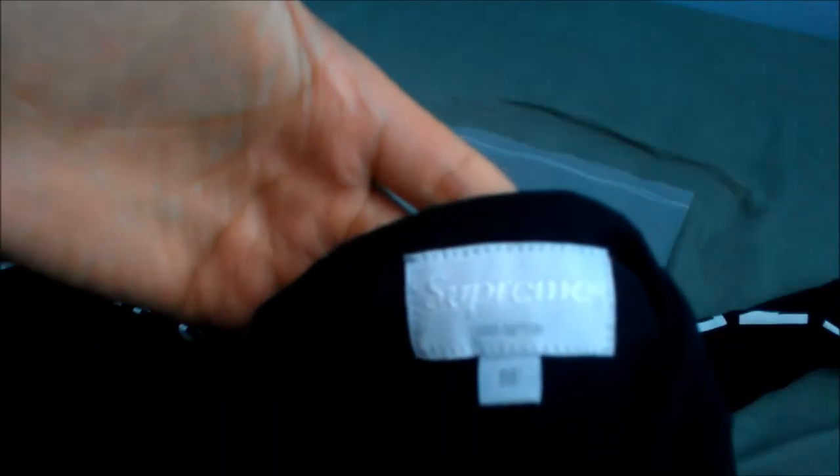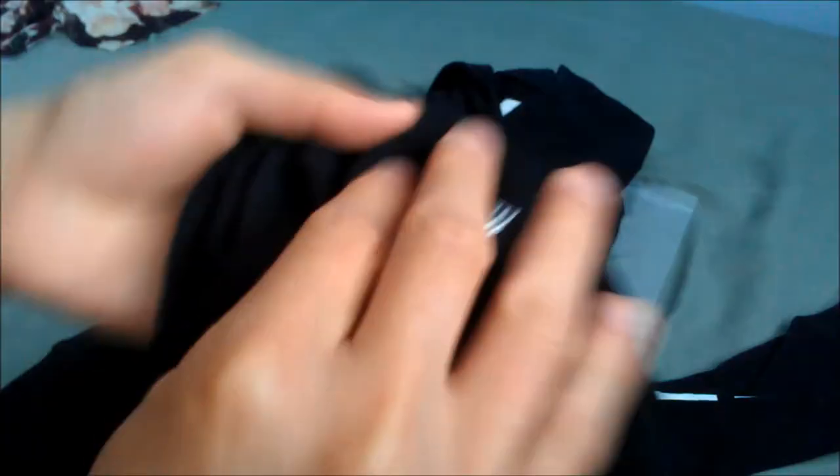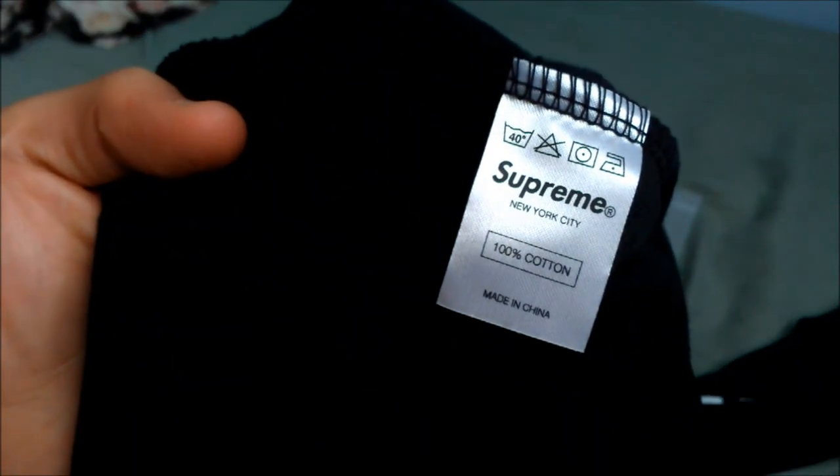Here's a shot of the size tag. Down on the bottom left there's a little black Supreme label, and of course inside is the care tag.